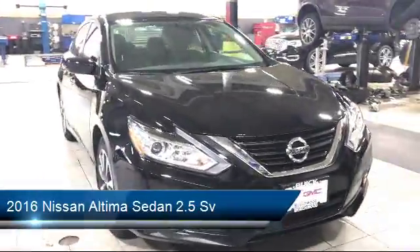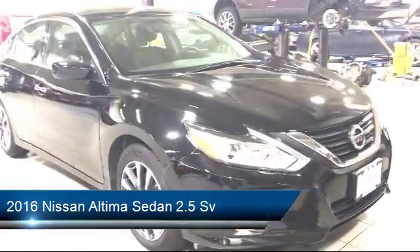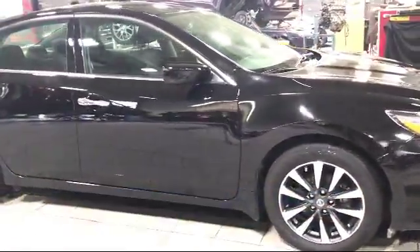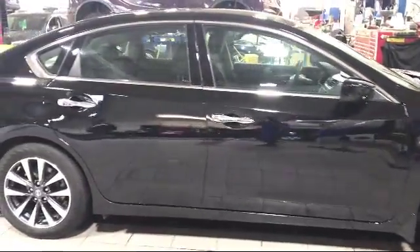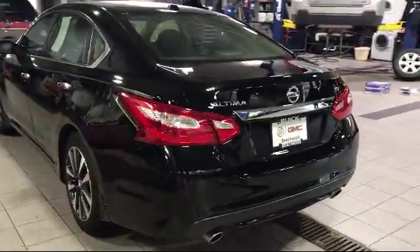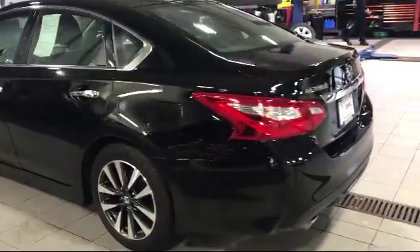It comes equipped with keyless entry, air conditioning, traction control, CD player, power windows, fog lights, anti-lock braking, telescoping steering wheel, rear defroster, tilt steering wheel, and has less than 20,000 miles on the odometer.